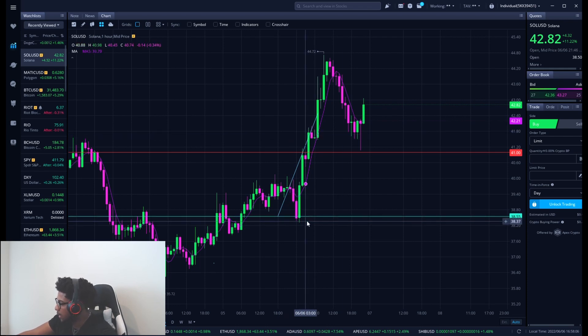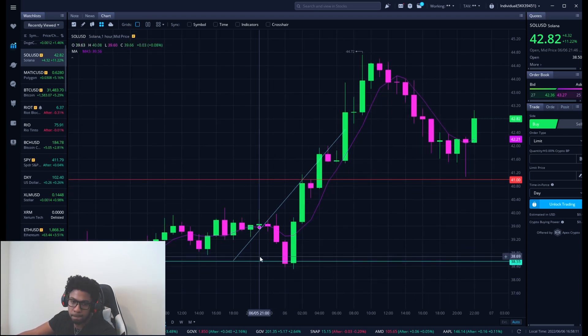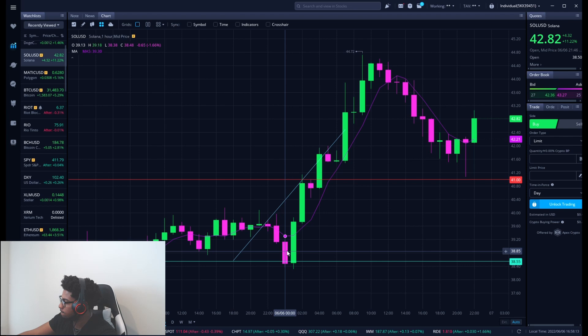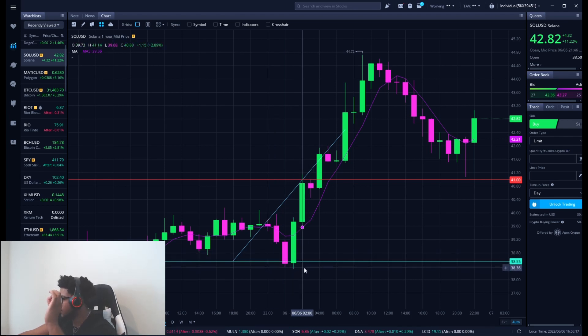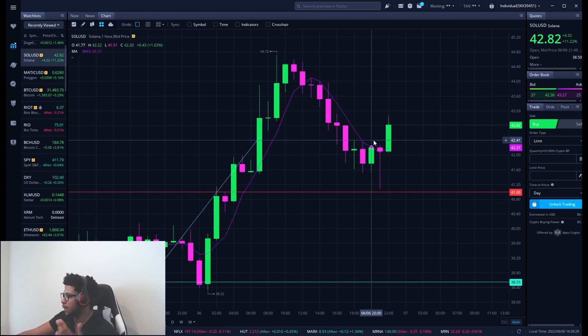Solana, ticker symbol SOL — I gave you guys a buying level at about $0.38, let me zoom in. Look at that — just beautiful. It hit perfectly, ran up to the resistance, resistance came in, blew through it. We don't chase it — it came back down, resistance turned to support, and now it's starting to go higher.